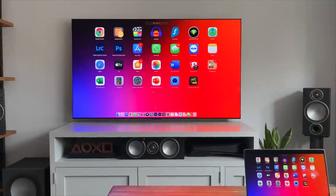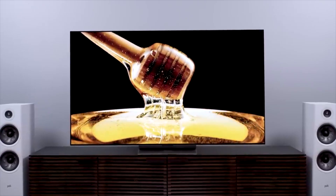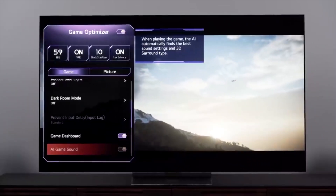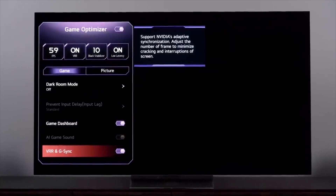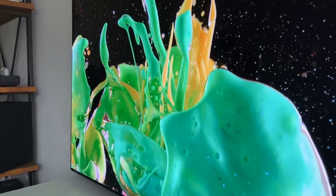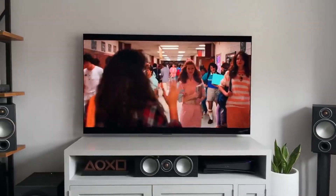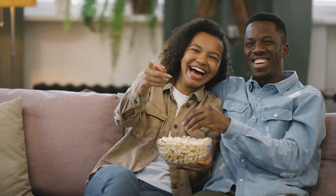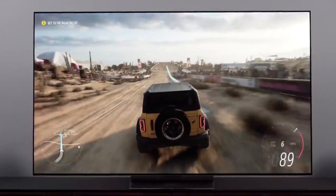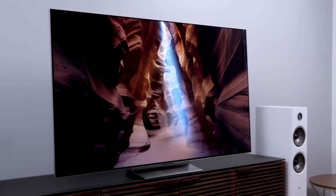The LG G2 OLED TV can display deep blacks at higher brightness levels because it doesn't waste light — it uses a heat sink. The heat sink helps dissipate heat from inside the screen, which allows for an incredibly high contrast ratio, meaning you get deeper blacks and brighter whites than ever before. The heat sink also helps your TV stay cool, so you don't have to worry about overheating or damage over time. It will last longer than other TVs.